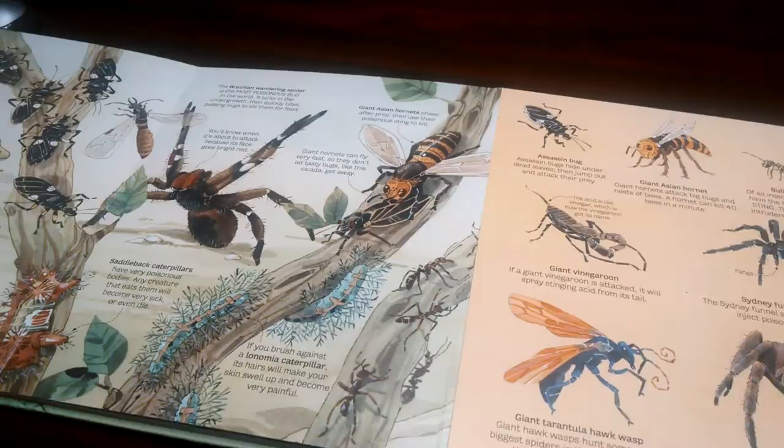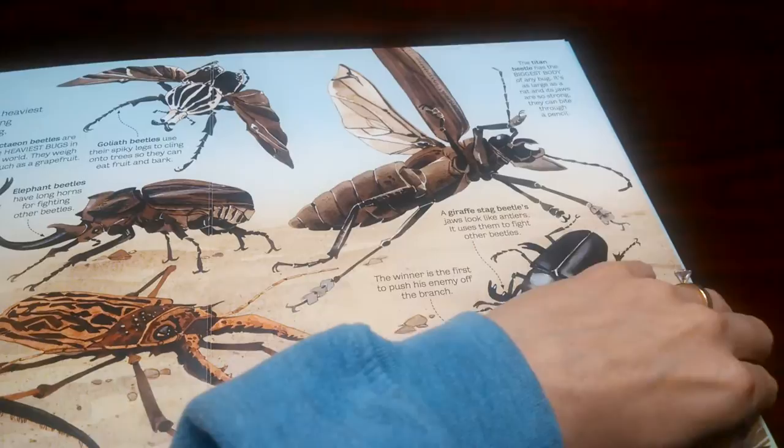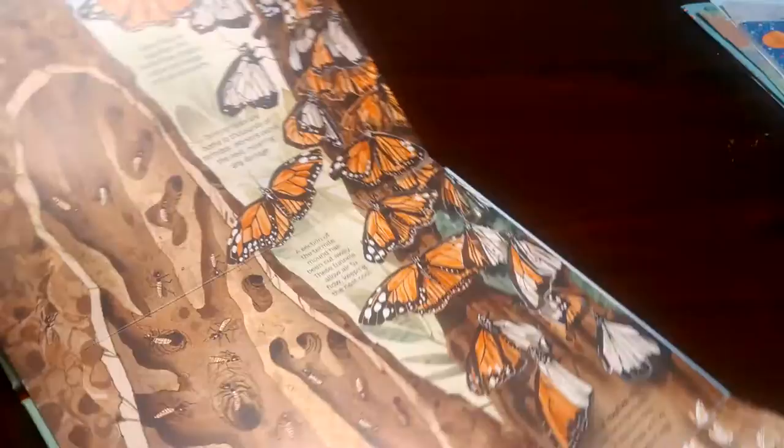Deadliest bugs. That's interesting. Big beetles. Gigantic groups. And then again, another — that's pretty. And so, you turn it. Look at that. That is huge. Huge.